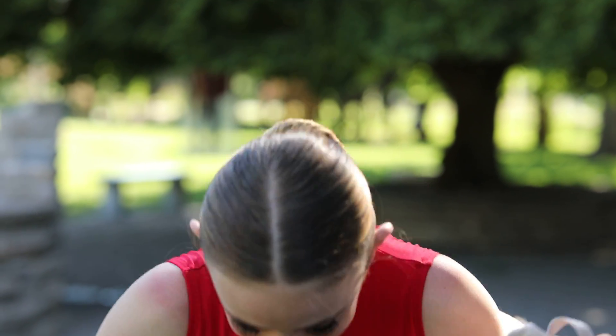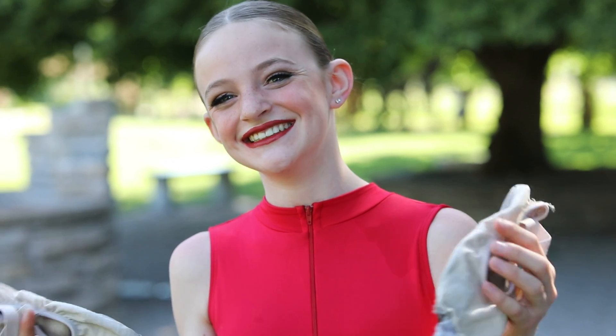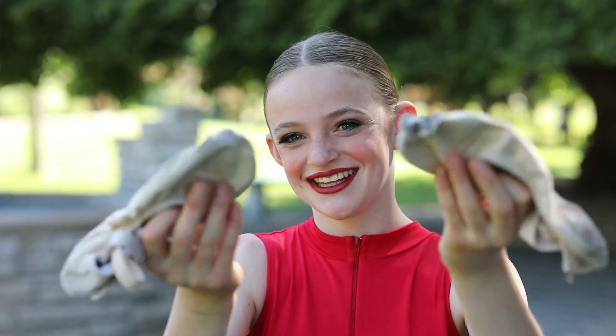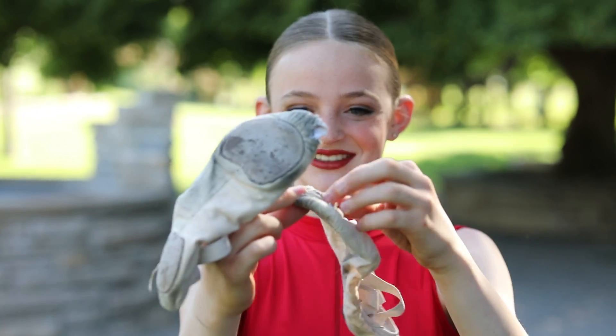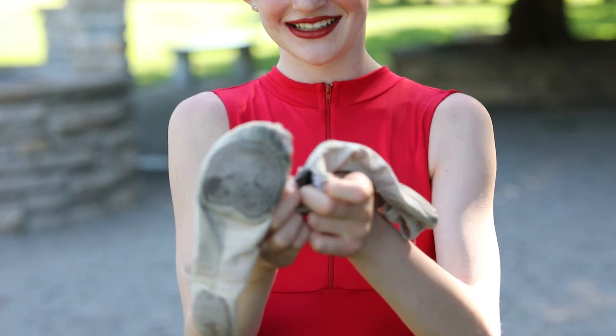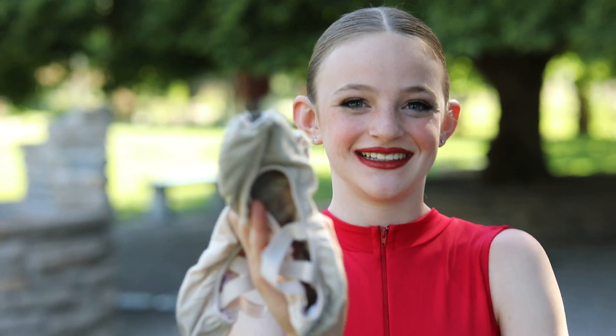We're back with Zally — check out the slippers Zally brought. They look well used. She brought these to the photo shoot, let me get a close-up with the slippers. Now that's too close. All right, just hold them up so I can see those.